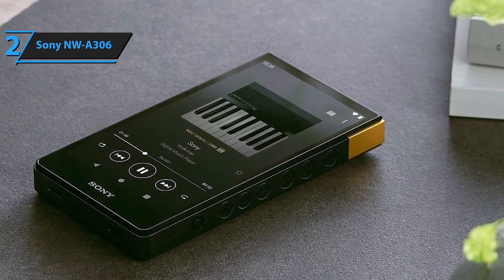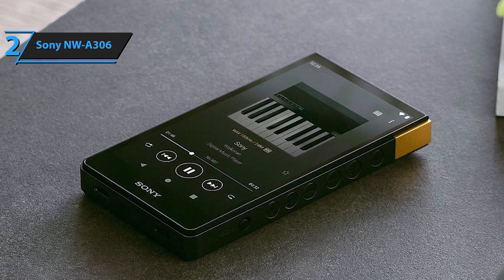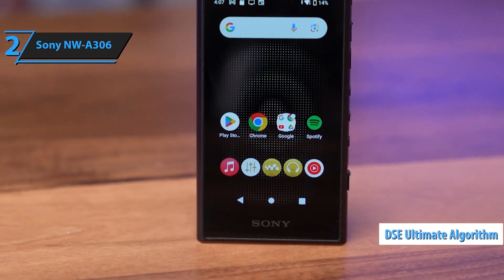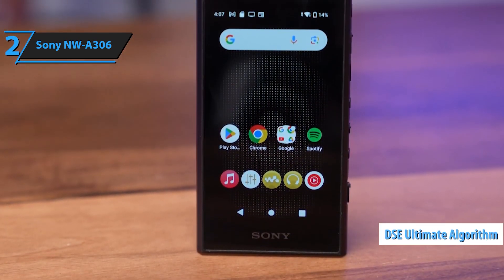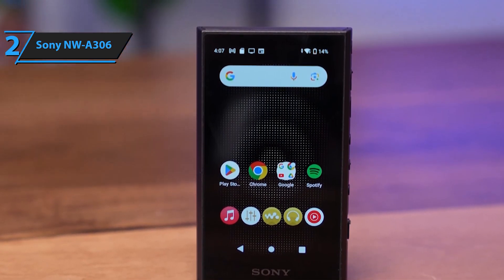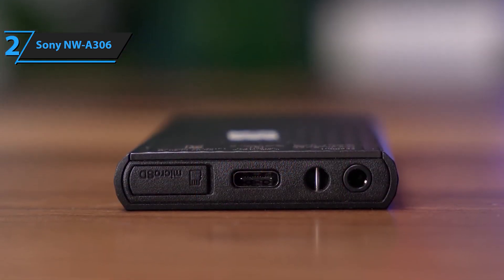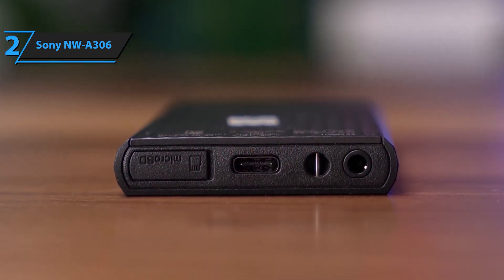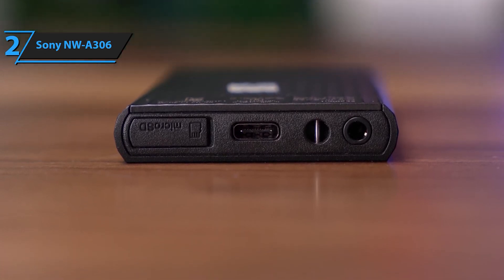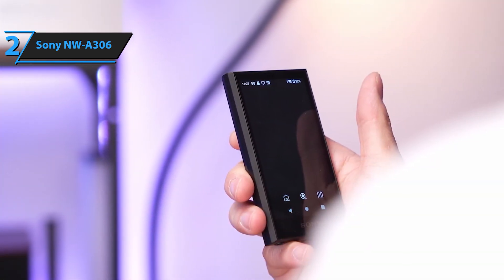The NW-A306 features high-res audio playback, ensuring you hear every detail of your music as the artist intended. Whether you're streaming music via Wi-Fi or playing your favorite tracks offline, the Sony Walkman delivers a rich, immersive sound experience. With 32GB of internal storage and expandable memory via microSD, you can carry your entire music library with you. Equipped with Android, the NW-A306 gives you access to a world of apps and streaming services, making it more than just a music player — it's a versatile entertainment device.